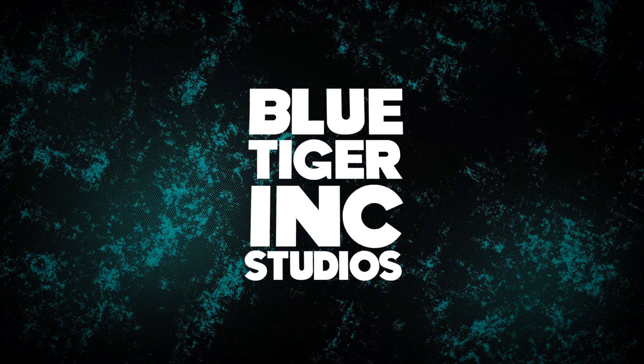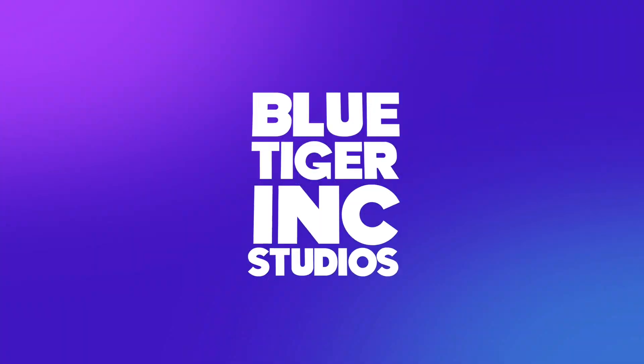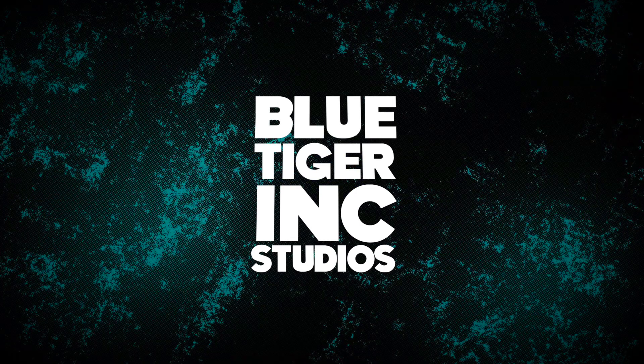And logos. Really long and dramatic logos. Warner Bros. Why not Warner Brothers? I don't know.